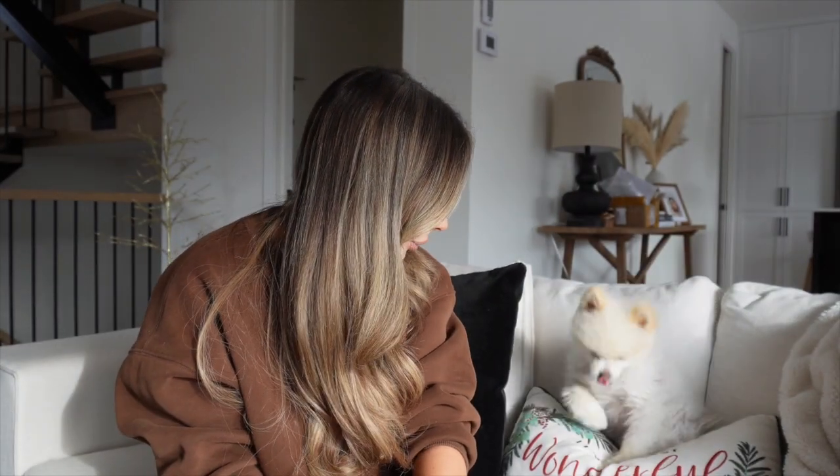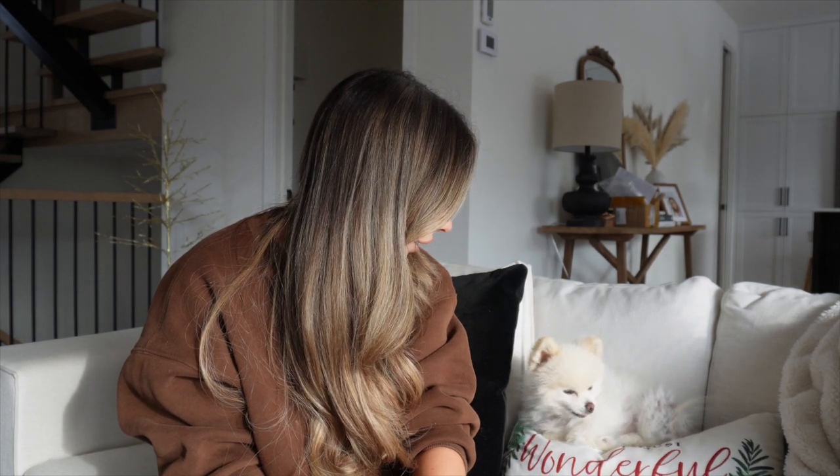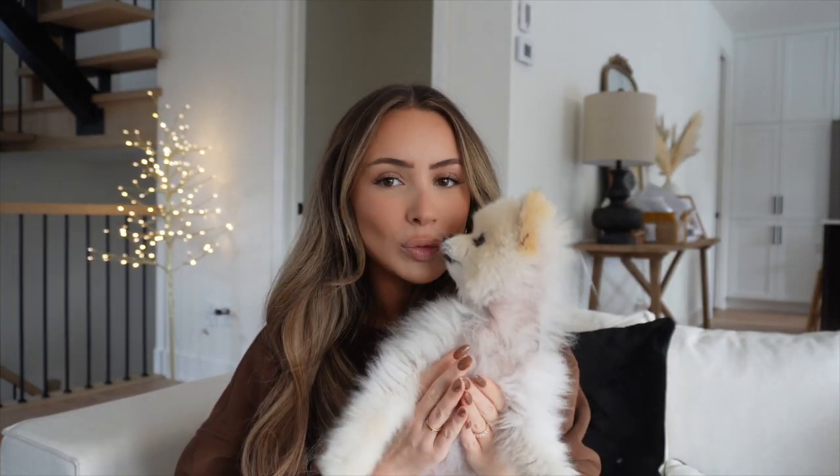Leonard, nice to see you here. How was your slumber? You going back? What's up guys? Welcome back to another vlog. Leonard wanted to say hello. Hello.